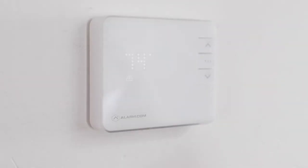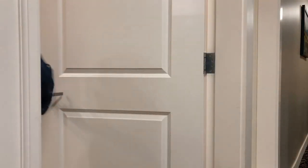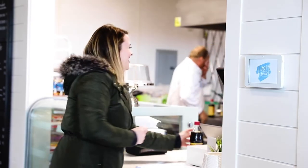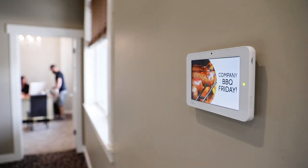Smart thermostats reduce energy usage after hours. Door locks eliminate keys. Smart lighting reduces energy use and provides easy automation. Display your company logo, daily specials, or upcoming events with the built-in 7-inch billboard.